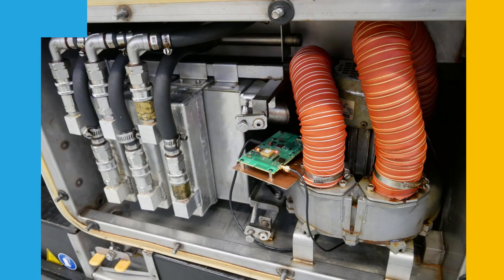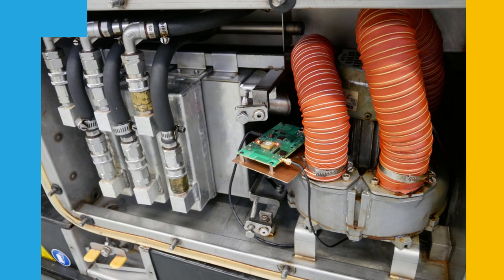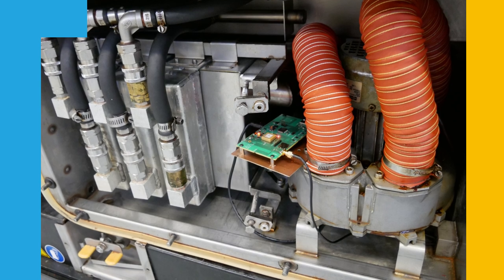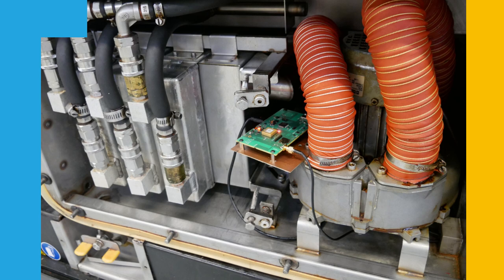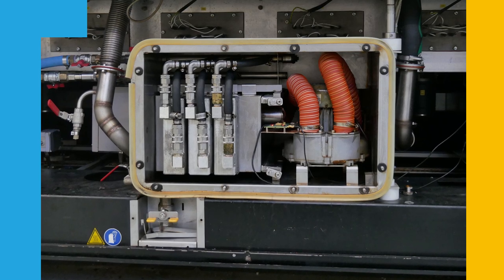La Croix Electronics is now experimenting with a solution based on ST Microelectronics STM32 microcontrollers running software libraries from Cartesian, an ST partner. This solution measures the vibration patterns of the oven fan and detects variation of the ventilation that is correlated with the cleanliness of the oven.